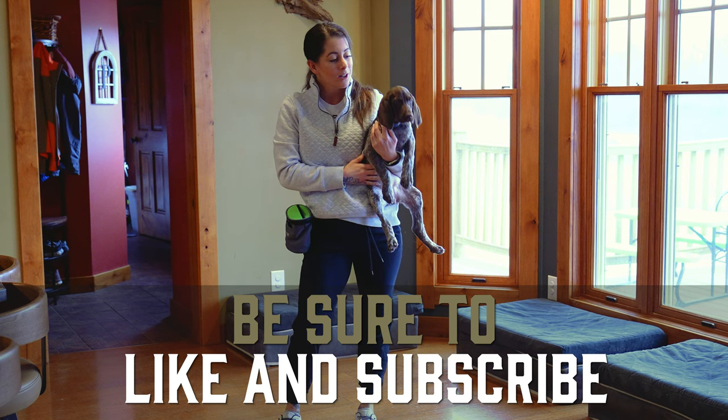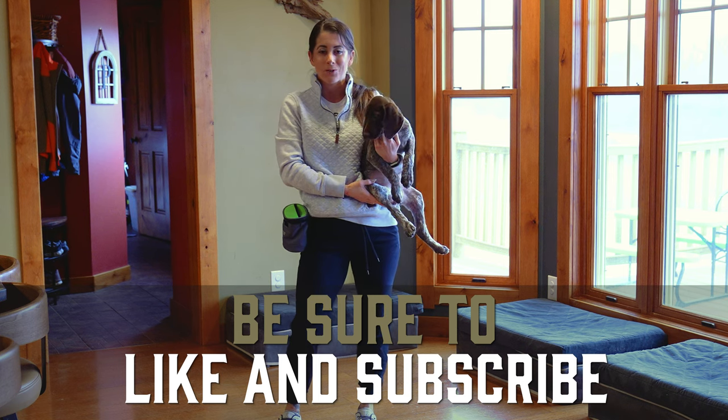Thanks for watching, guys. I'm Kat the dog trainer, this is Bet, and we will see you in her next video.